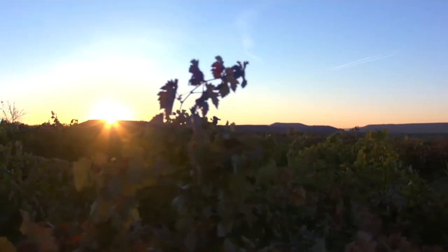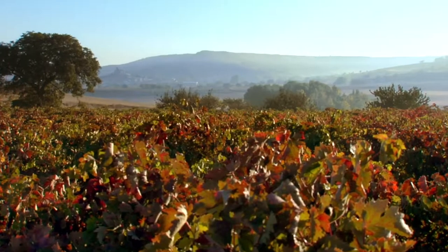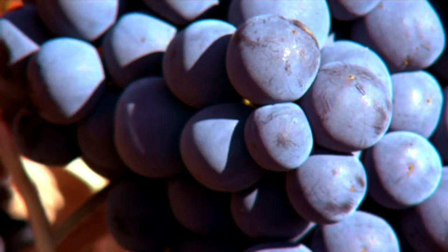We have the best grapes in the region. Bodegas Resalte chooses the Tempranillo varietal from select vineyards with specific altitude, orientation, age of vine and soil that offer unique characteristics to our wines.